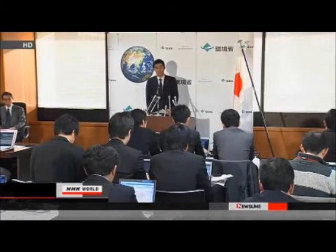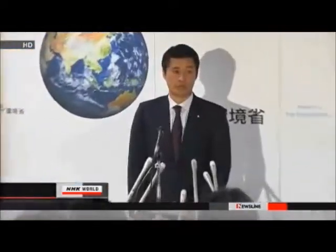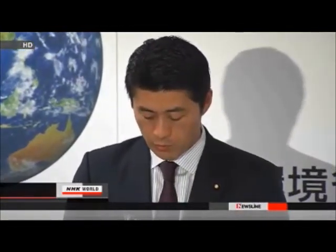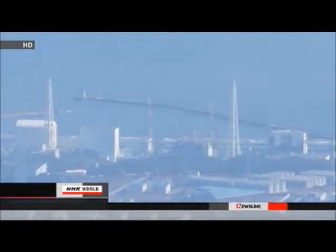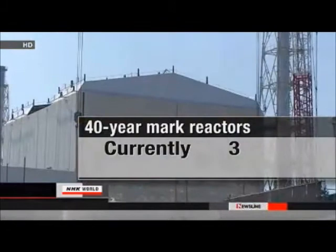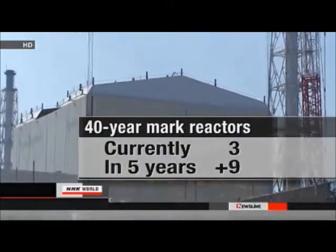Under the plan, the working life of nuclear reactors would be limited to 40 years in principle. Extensions would be subject to government checks on the obsolescence of the facility and the plant operators' capacity to provide appropriate maintenance. Of the 54 nuclear reactors in Japan, three have been in operation for more than 40 years, including the number one reactor at the Fukushima Daiichi. Over the next five years, nine more will reach the 40-year mark.